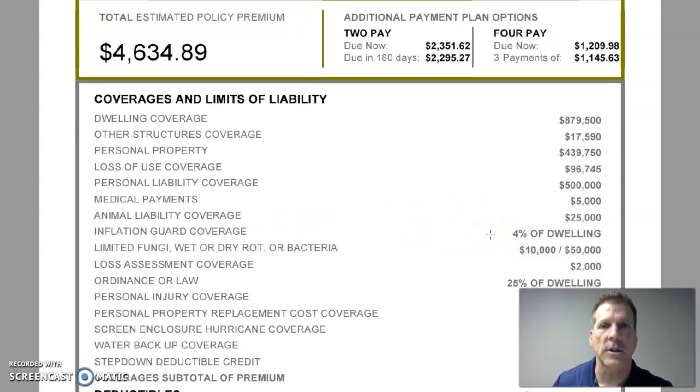There is also an inflation guard at four percent of the dwelling. What that means is the carrier is taking into account that there could be inflation every single year up to four percent, and they will increase your dwelling coverage by four percent each year. That's also why it's important to review this at least once a year to make sure we have the proper coverage.